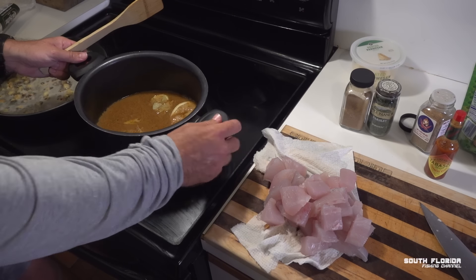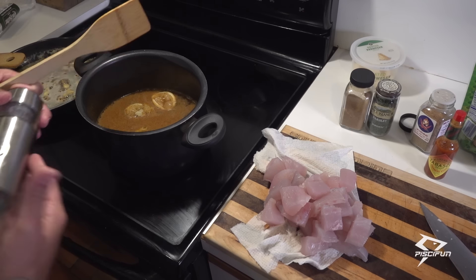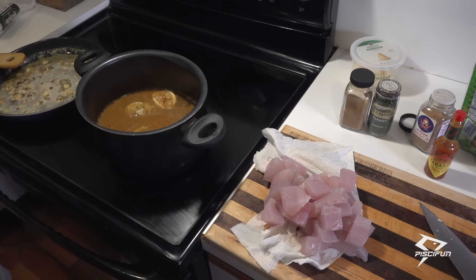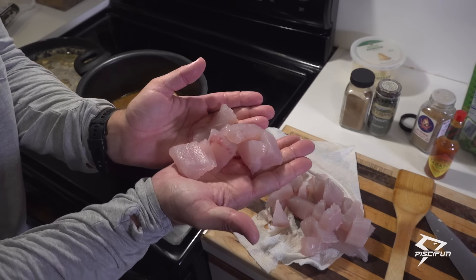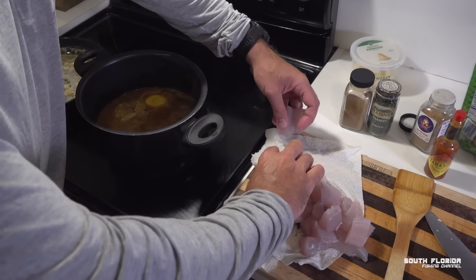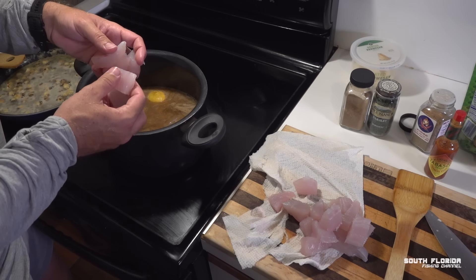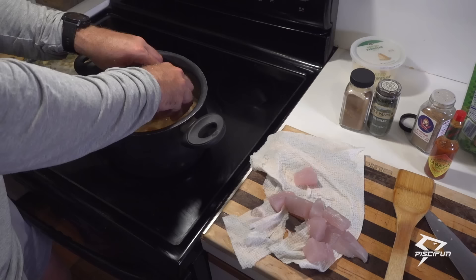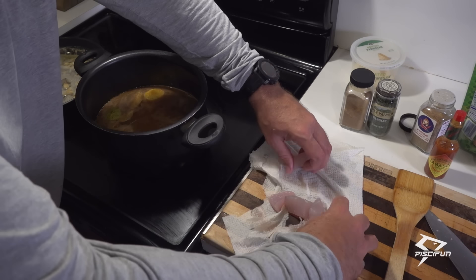Our little Cajun broth here is starting to steam just a little bit — it's not boiling, but it's warm-hot, which means it's ready to go. I'm going to add a little bit of salt. Then we're going to take our beautiful pieces of kingfish and drop them in there. The key is for the kingfish to cook very slowly — if you drop it in boiling water, it'll just flake quickly and fall apart. If you cook it slow, it'll hold its shape and be more tender, like a piece of lobster.